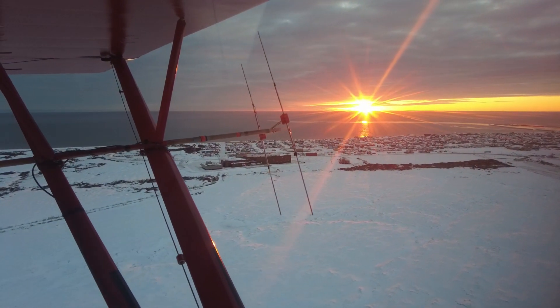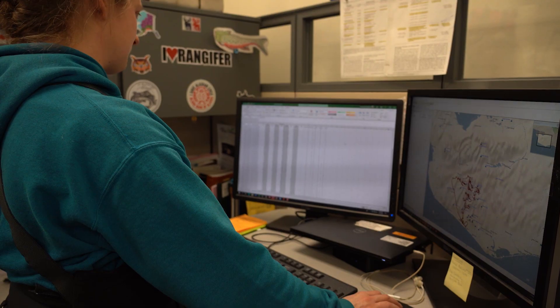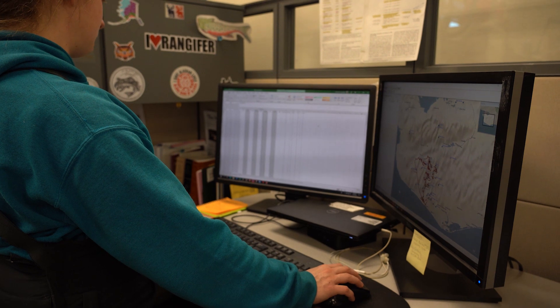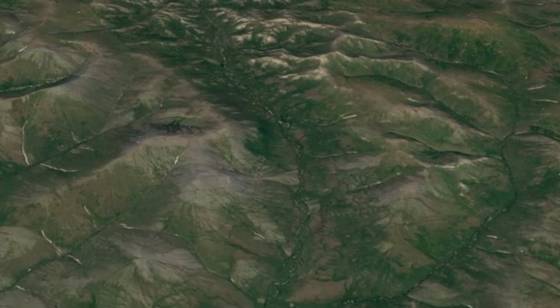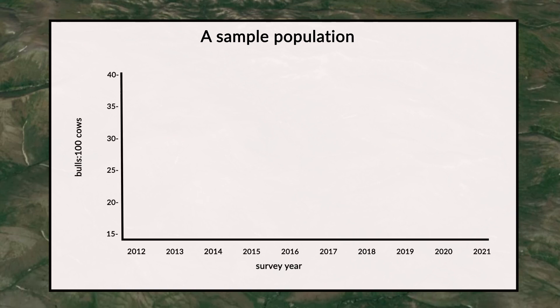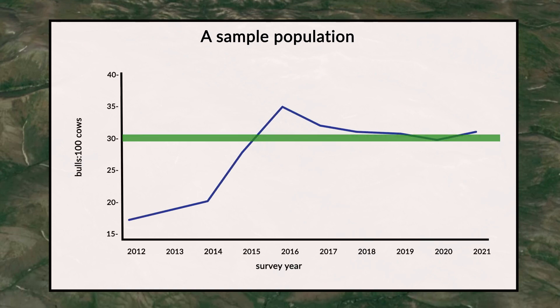Back at the office we will total up the number of moose that we saw and compare the number of bulls per the number of cows, which is called the bull-cow ratio. In northwest Alaska we aim to have 30 bulls per 100 cows. Anything below 30 bulls per 100 cows, we might recommend fewer bulls be harvested so that the bull-cow ratio can increase, and anything above that we may recommend that more bulls can be harvested.